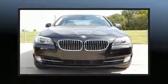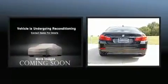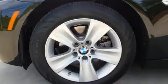Climb inside the 2013 BMW 528i. This four-door, five-passenger sedan still has less than 45,000 miles. It features an automatic transmission, rear-wheel drive, and a two-liter four-cylinder engine.